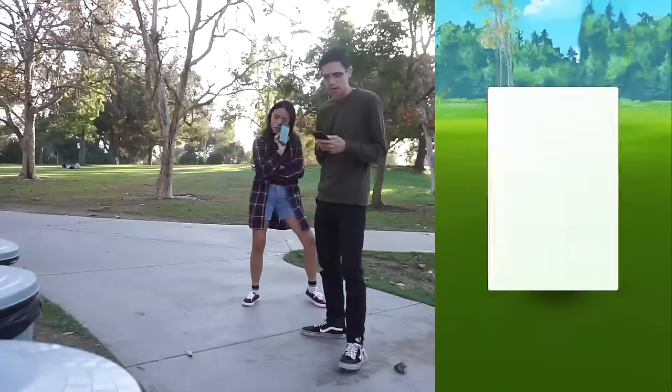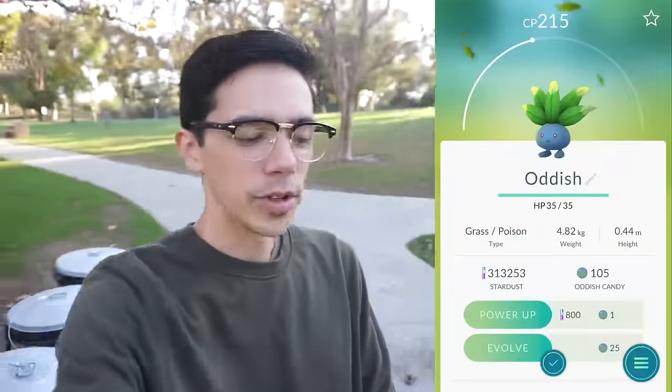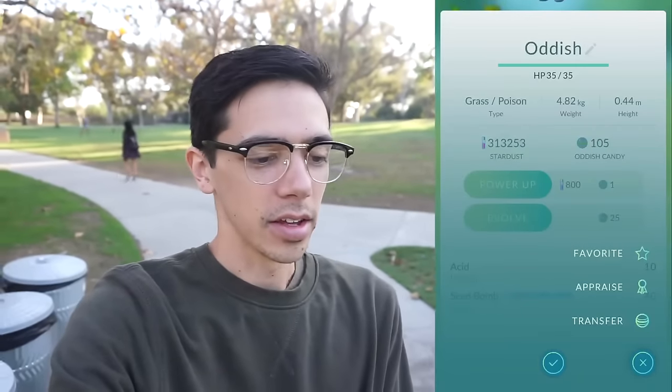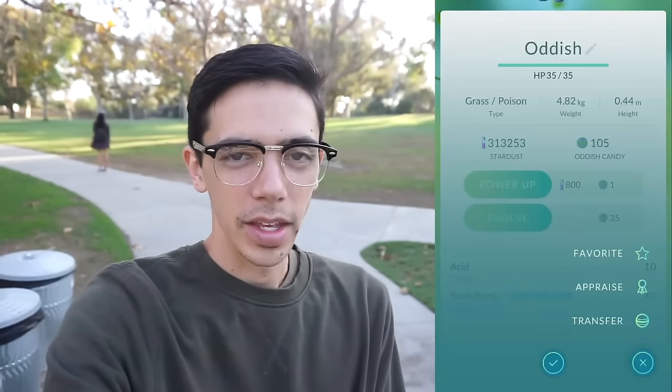Got it, we both got it. 105 Oddish candies — I'm actually way closer to Vileplume than I thought. Maybe by the end of the day — I doubt it, but I'm getting close.